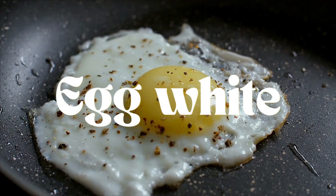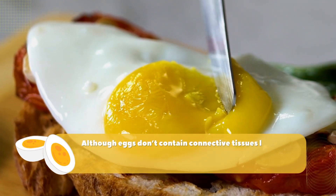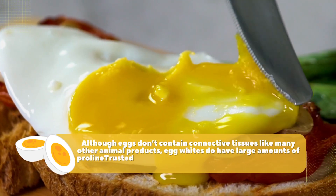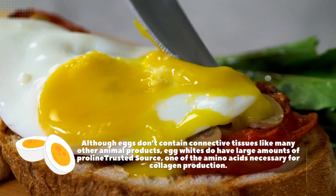Number four: egg white. Although eggs don't contain connective tissues like many other animal products, egg whites do have large amounts of proline, one of the amino acids necessary for collagen production.